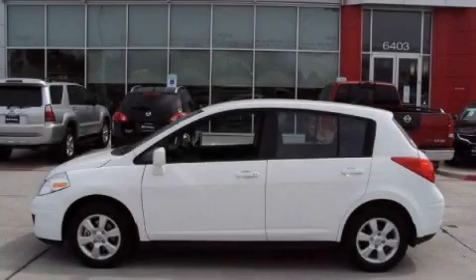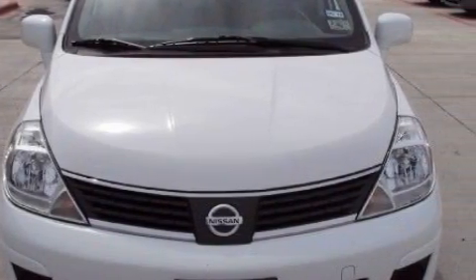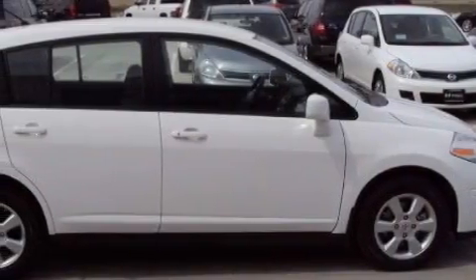This is a 2008 Nissan Versa. This Nissan's list of numerous features includes a power rear liftgate, cruise control, a CD player, a low tire pressure indicator, and rear impact crumple zones.